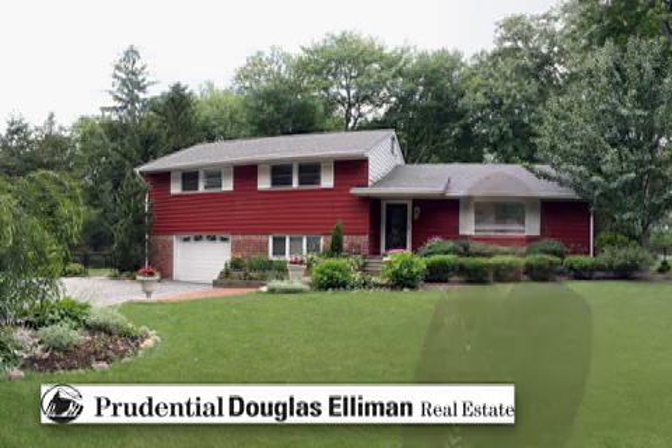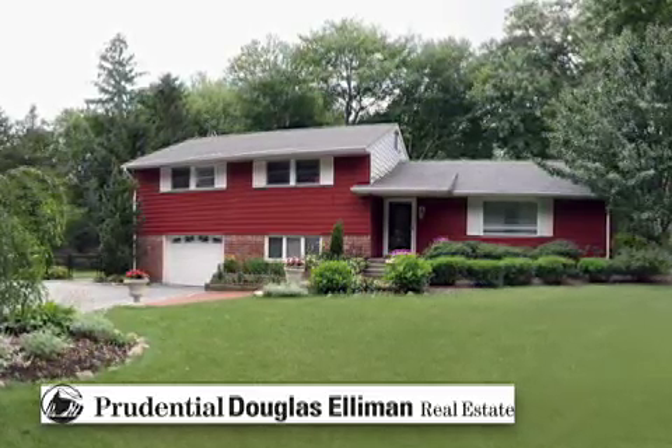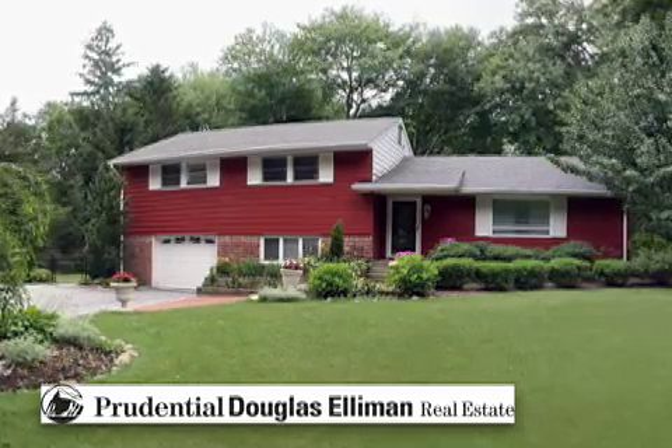Hello, I'm Elisa Iletta with Prudential Douglas-Aleman. Welcome to this beautiful home. Listen to the sounds of a quiet neighborhood and enjoy the scenery. Welcome to 48 Wyoming Drive.